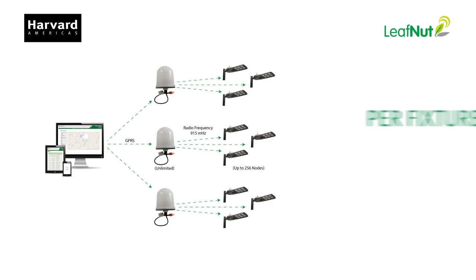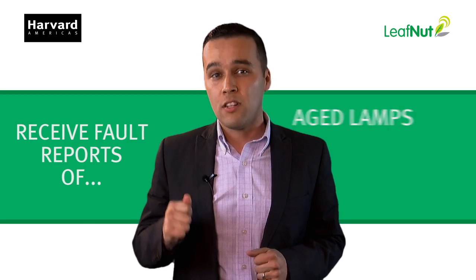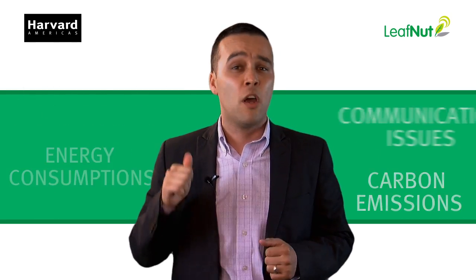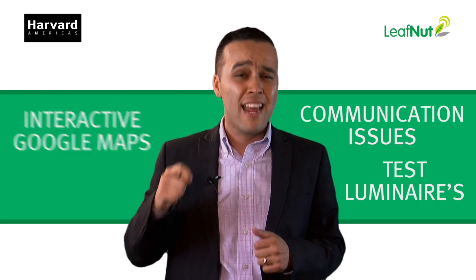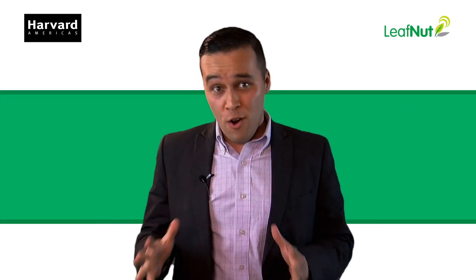Log into a computer so you can start to create dimming profiles per fixture, per street, per avenue, per day, per week, create logical groups of luminaires, receive fault reports of lamps, day burning lamps, voltage problems, energy consumption, carbon emissions, communications issues, test luminaires, get interactive Google Maps, Live Monitor, and inventory reports, and much more.